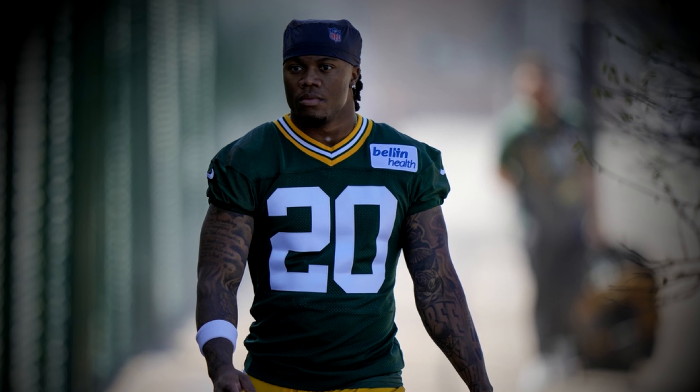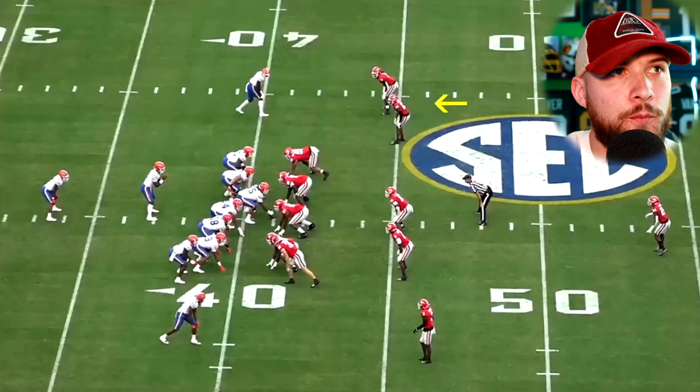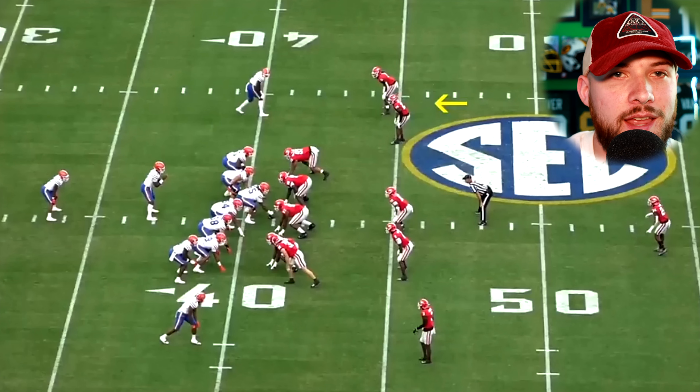Now I want to dive into some film from Javon Bullard — clips from 2022 where he played nickel cornerback and from 2023 where he played safety — to give you an idea of what to expect from him in this Packers defense. Year one is intriguing because he could definitely start as just a safety next to Xavier McKinney. Anthony Johnson Jr. has been seeing starting snaps through OTAs, but they've also brought Javon Bullard in, moved him around a bunch, and played him in the nickel spot. So year one they'll find a spot where he can make plays, which is exactly what he did at Georgia.